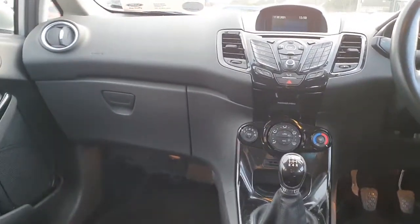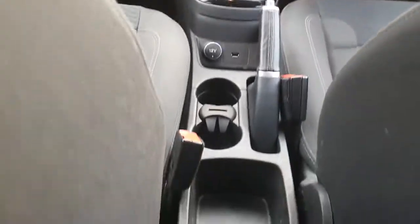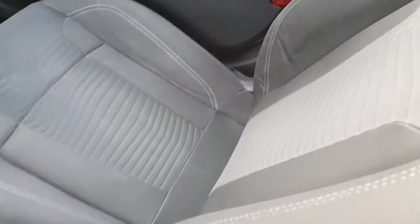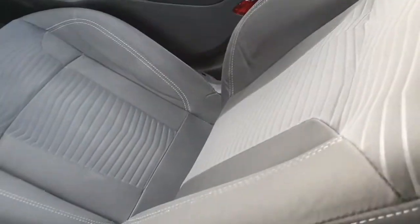Aircon climate control, five-speed manual gearbox, a manual handbrake, and three cup holder sections. The Ford Fiesta seats are very comfortable and they do have the ribs going down the middle of them as well.